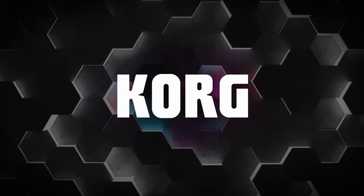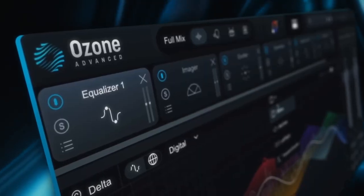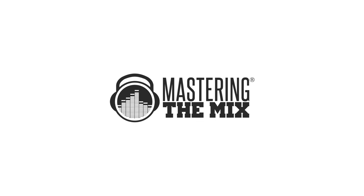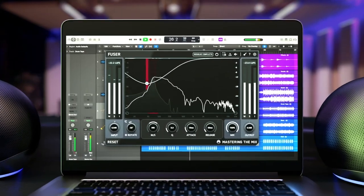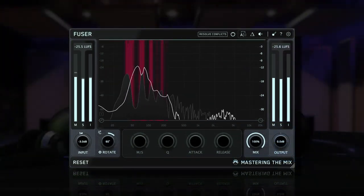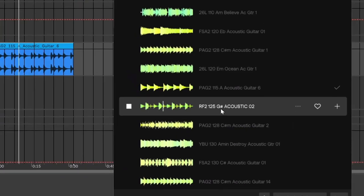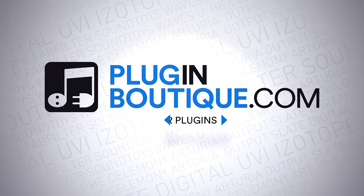Producers, Korg is now available on Plugin Boutique. iZotope just dropped Ozone 11 and Nectar 4 on the same day. Mastering the Mix is also coming out with an incredible new plugin called Fuser, which is already making waves in the VST space. And finally, the new LoopCloud Sounds VST from LoopCloud is absolutely changing the game in beat making. All that and much more coming up.